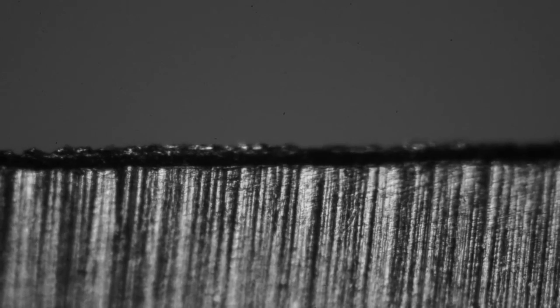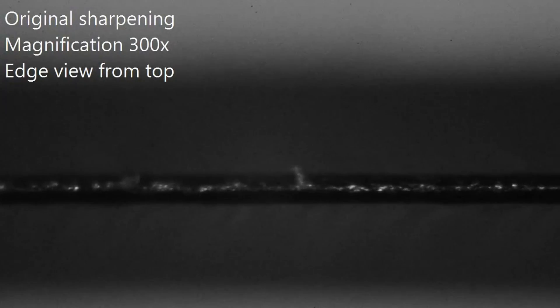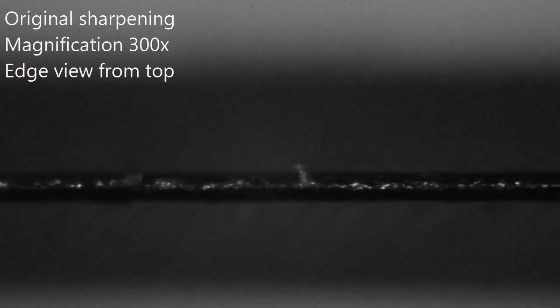It all has to do with the cutting edge of the blade. What makes a knife sharp is the width of that final edge — the wider it is, the duller the knife. The funny thing is that what you think is the cutting edge actually isn't. If the blade is sharp enough, you won't be able to see it at all.